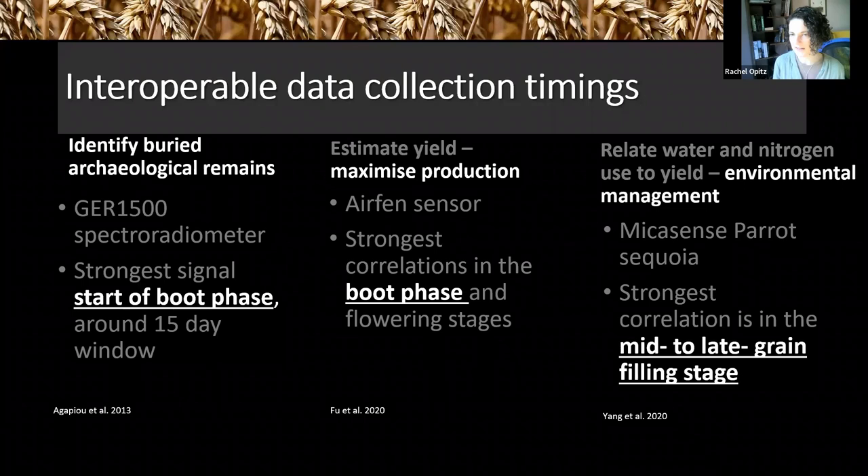These are relatively simple things we can think through to make our data sets more interoperable. Documenting when you collected your data becomes critical in order for other people to understand what it is telling them.